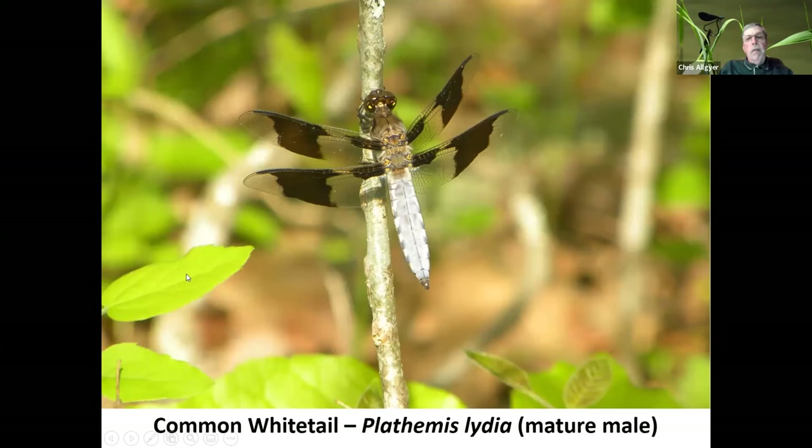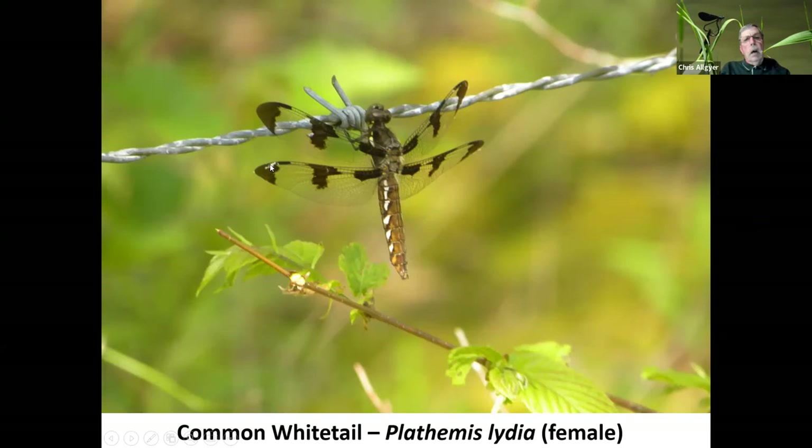Common white tails are found throughout the state and are fairly common — they do seem to like to pose for pictures and aren't as skittish as some other species. This is a male — only the males have this white tail, and it develops over time. When they first come out they don't have this white marking. As they get older, the abdomen becomes what's called pruinose in coloration, giving this distinctive common name of white tail. They'll fly quite a distance from the water source. Here's a female — her wing pattern is different from the male's, and her abdomen will never get entirely white like the male's.